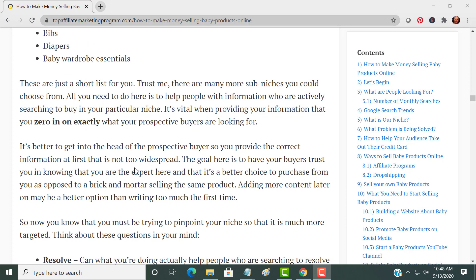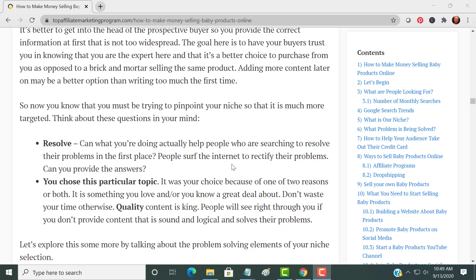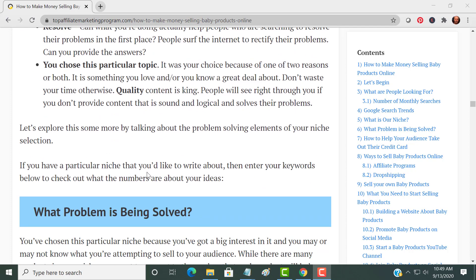What you want to do is zero in on exactly what the prospective buyer is looking for — get into their head. You've probably been there if you've already had a baby. Moms and parents know what they want when searching for products, and some don't — that's up to you to help them. You want to resolve a problem. They're surfing the internet to find an answer, and you chose this topic to help them solve it.